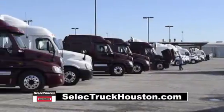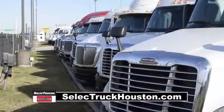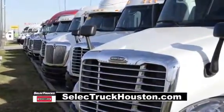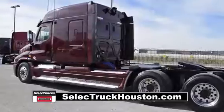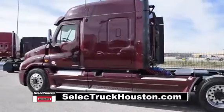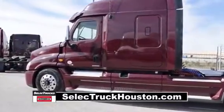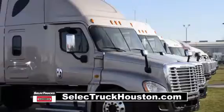Our trucks go through a rigorous inspection where repairs are completed by factory-trained technicians, and they are also professionally detailed inside and out. Freightliner used truck warranties are available for up to two years. These trucks have between 200,000 to 400,000 miles and are priced from $49,995 to $55,995.